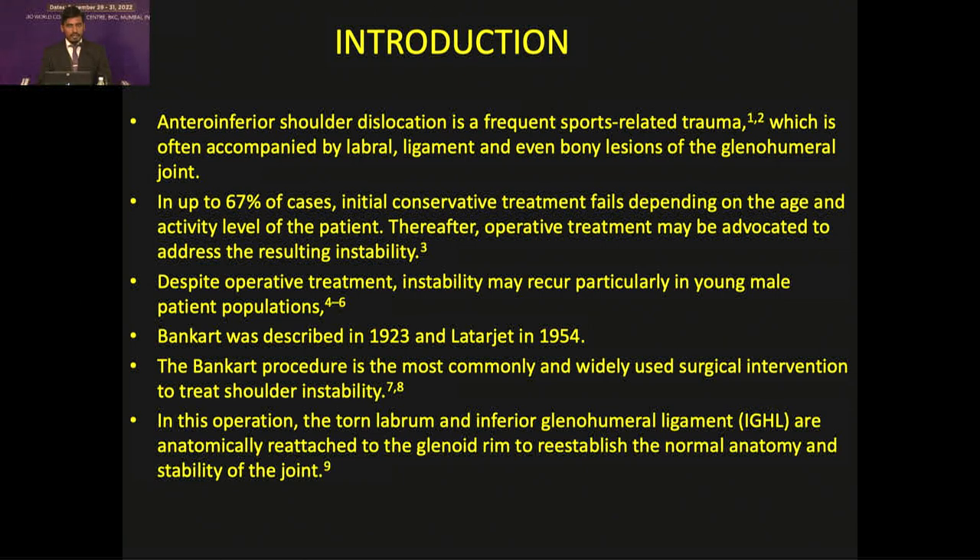In history, way back in 1923, the Bankart repair was described, and in 1954, the Latarjet procedure was described. The Bankart procedure is the most commonly used surgical intervention to treat shoulder instability, where the torn labrum and the inferior part of the anterior glenohumeral ligament is reattached to the glenoid rim.